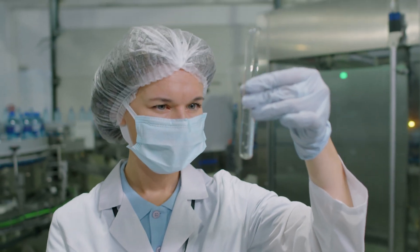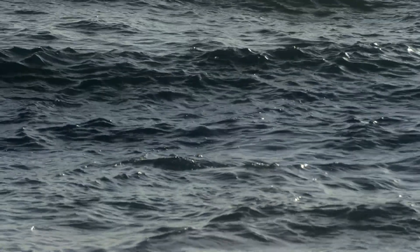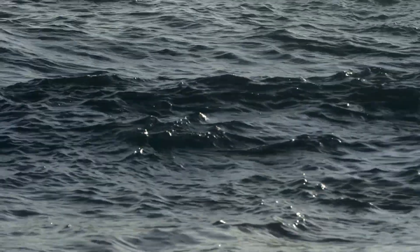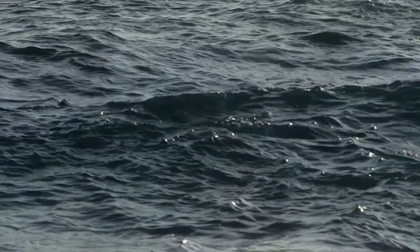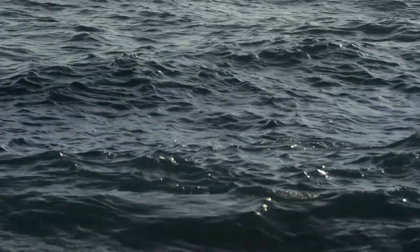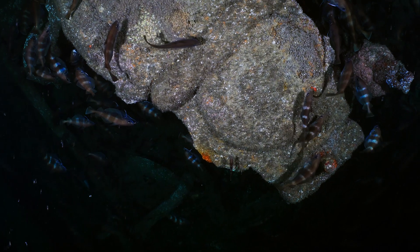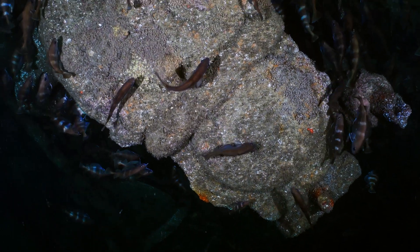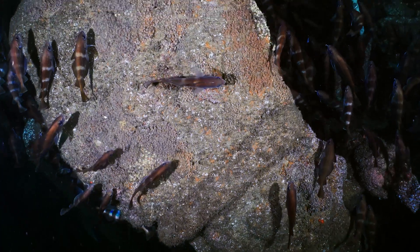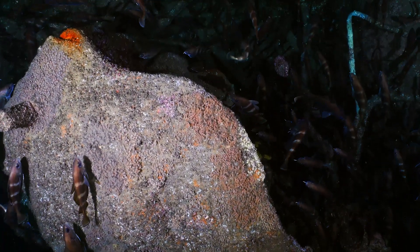It emphasizes the importance of exploring and studying the deep ocean, which remains one of the least understood parts of our planet. In conclusion, while photosynthesis remains the primary source of oxygen, the discovery of dark oxygen offers a new perspective on how this essential gas can be produced in the dark and deep parts of the Earth. This finding not only broadens our understanding of the planet's oxygen dynamics, but also sparks curiosity about the potential for life in similar extreme conditions elsewhere in the universe.